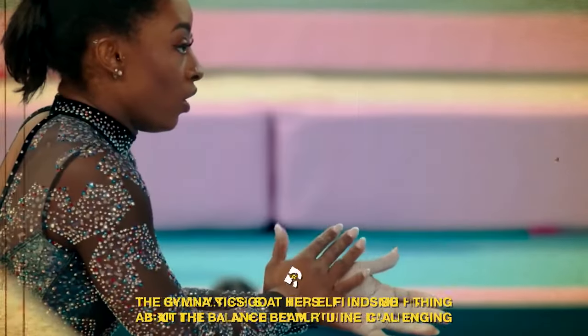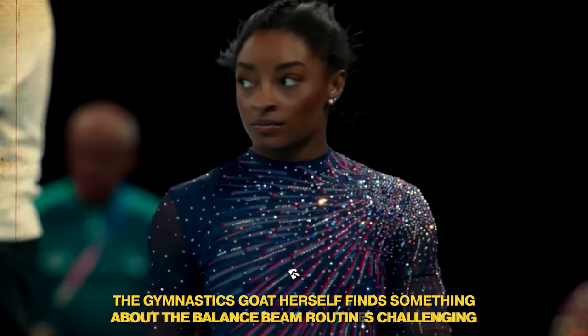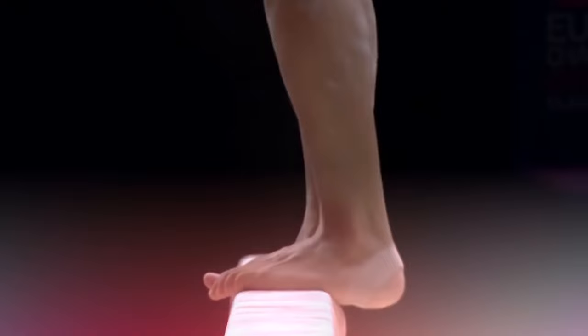The beam final is always the most stressful. If even the gymnastics GOAT herself finds something about the balance beam routines challenging, what does that say for the others? To be fair, although gymnastics may look easy for mere spectators, it is a rather demanding sport, both physically and mentally.